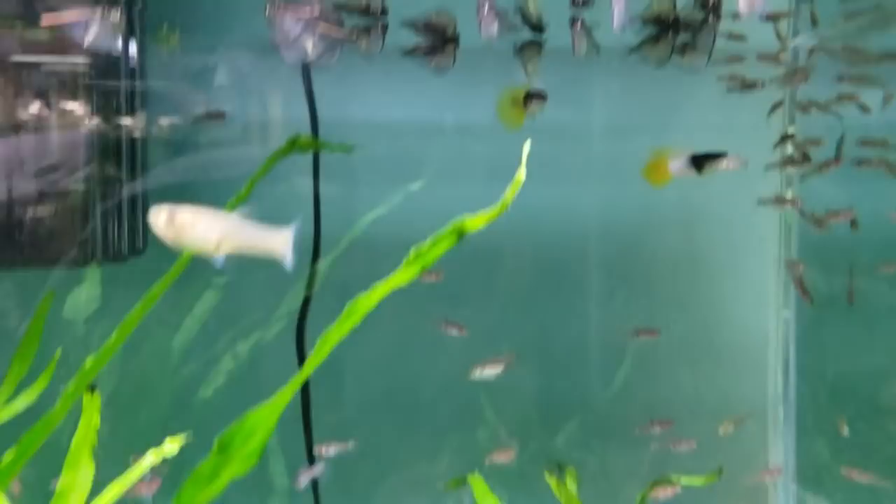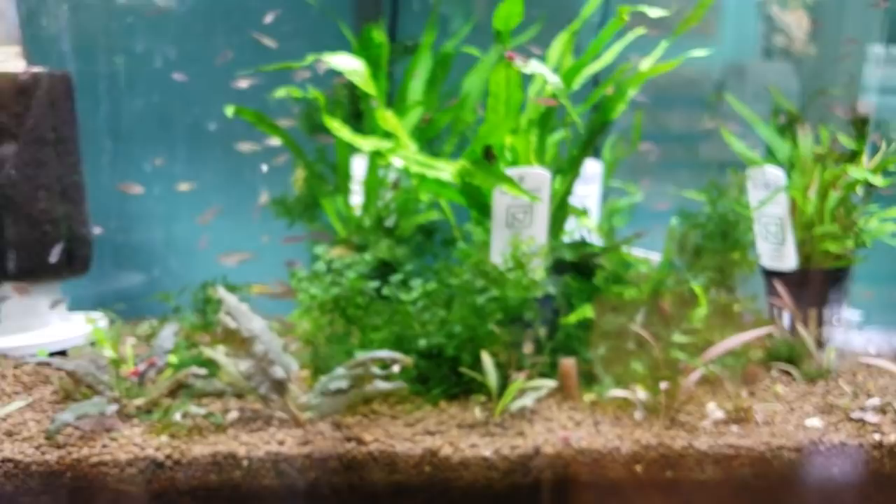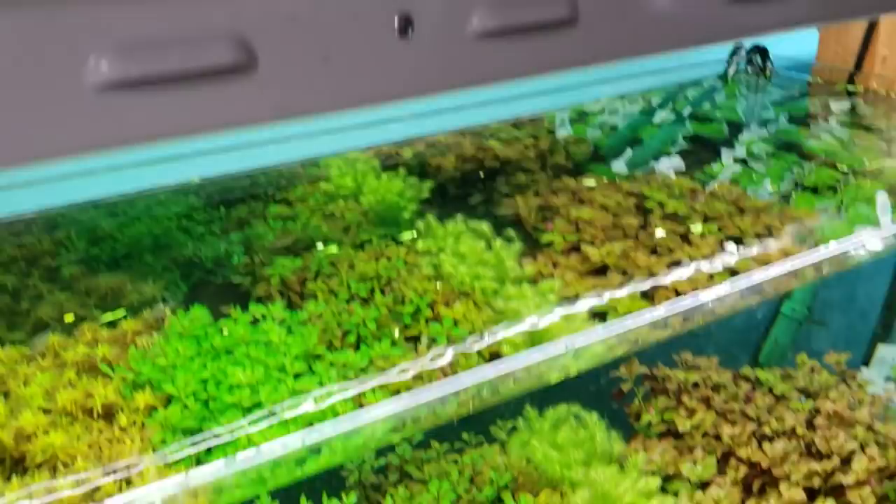Also some cool guppies again and these great marbled hatchet fish — I really like these a lot. We've also got some chili rasboras in the back; they're a little shy. So many plants over here, just tons of plants.